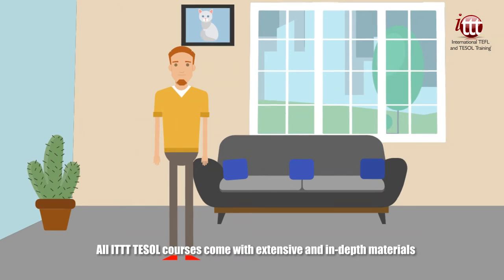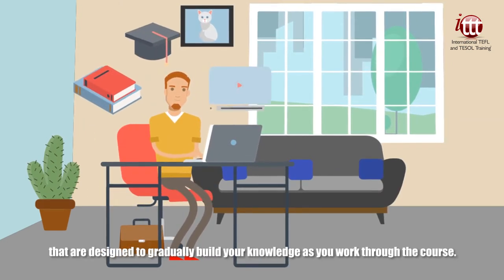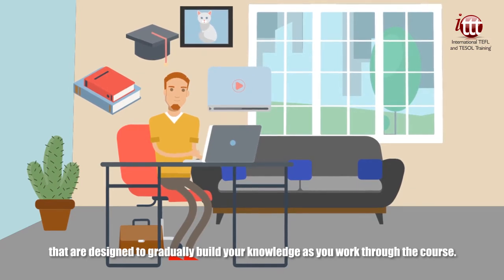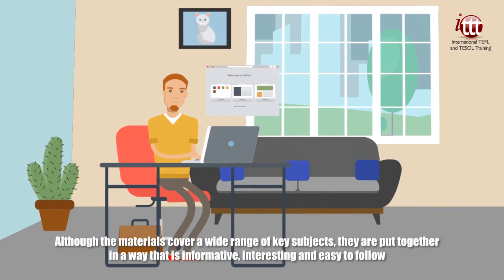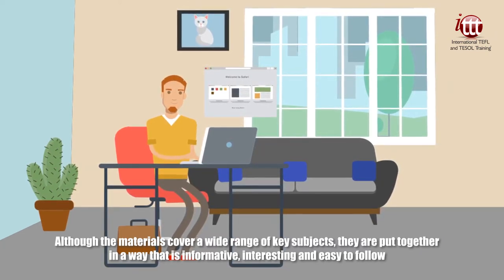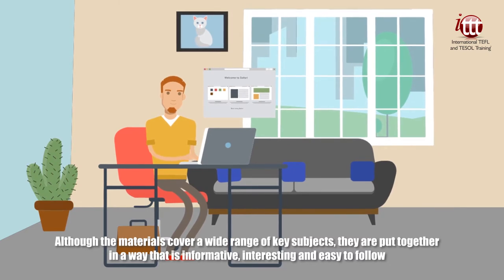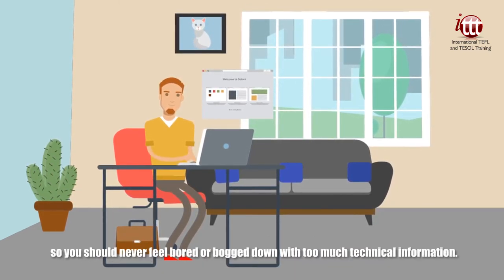All ITTT TESOL courses come with extensive and in-depth materials that are designed to gradually build your knowledge as you work through the course. Although the materials cover a wide range of key subjects, they are put together in a way that is informative, interesting, and easy to follow. So you should never feel bored or bogged down with too much technical information.